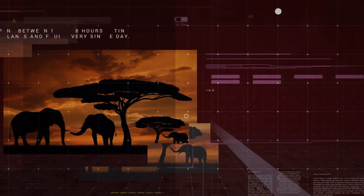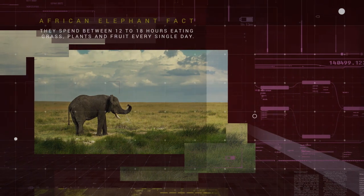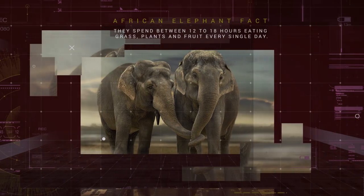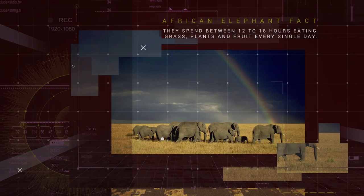Due to expansion of human populations, the range of African elephant habitat has shrunk dramatically. Between 1979 and 2007, the range shrank from just over 3 million square miles to just over 1 million square miles.